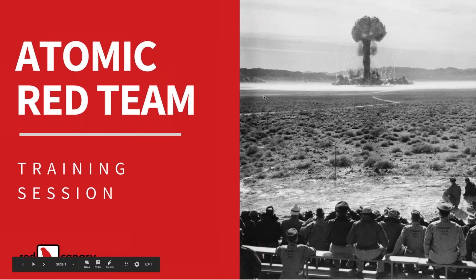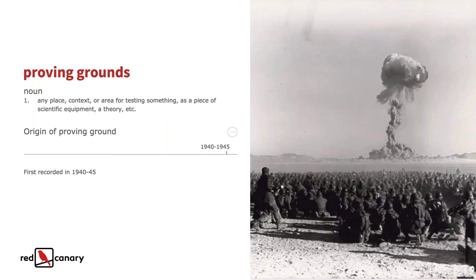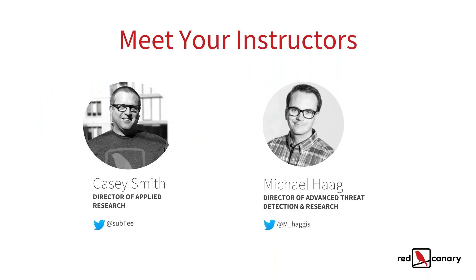Great, thanks Kia. We're going to go ahead and get started — we've got a lot to cover. The idea of a proving grounds comes from the atomic test ranges in New Mexico — a place where you can go and test a theory, a piece of equipment, or hardware. So the idea here is how do we use the Atomic Red Team tools to test your endpoint detection solutions, and we're going to focus on using Carbon Black today. My name is Casey Smith, I'm the director of applied research here at Red Canary. You can connect with me on Twitter at sub T.